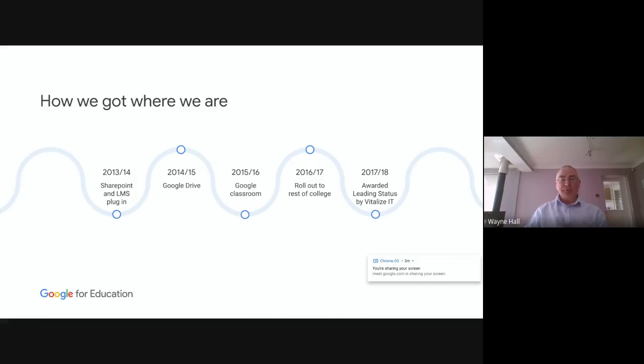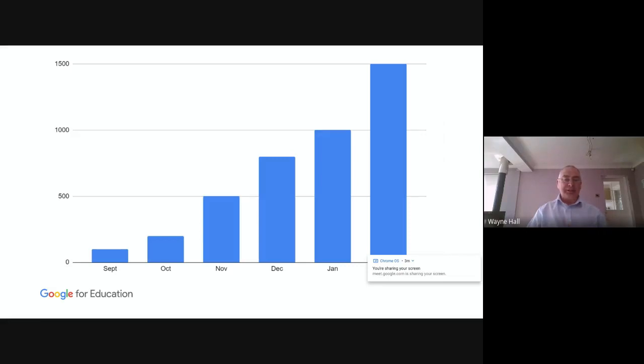In 2017-18, our Google partner Vitalise awarded us Leading Light status, meaning that we were one of the stronger colleges in the country using Google products — and not only Google products but other educational tools and technology. That was the plan I came up with to roll out to our 1,500 students, including higher education and apprentices — a nice steady climb up through the students over a period of months.